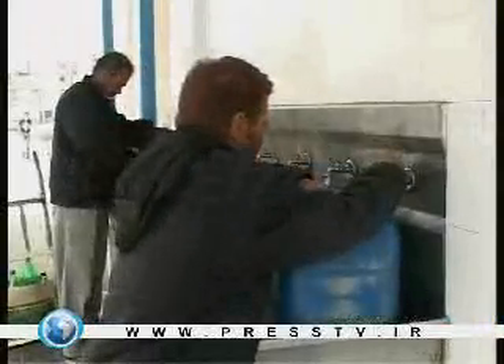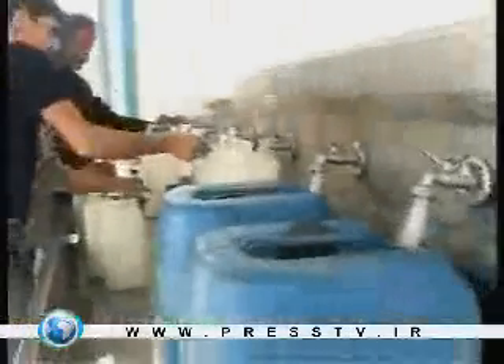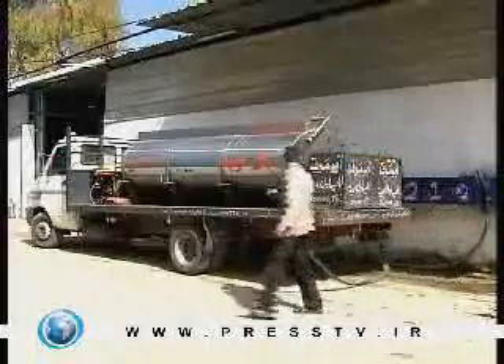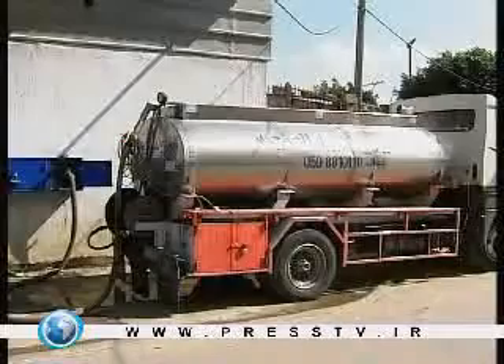Gaza residents obtain their drinking water from the desalination stations. In some remote areas, wells are dug by humanitarian projects where residents can get water free of charge. Those who can afford to buy fresh drinkable water buy it from supermarkets or from private vehicles selling water.